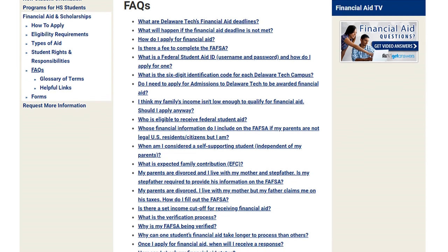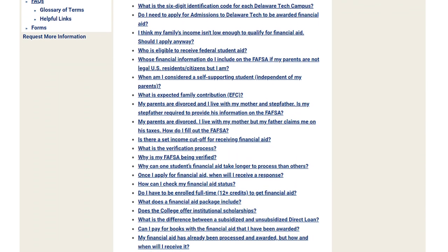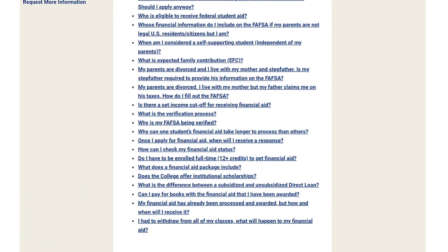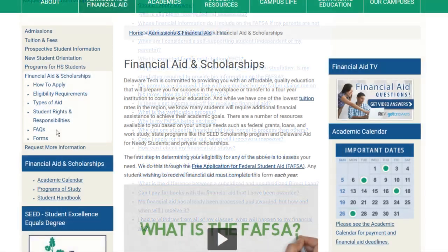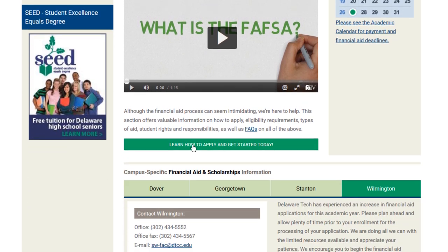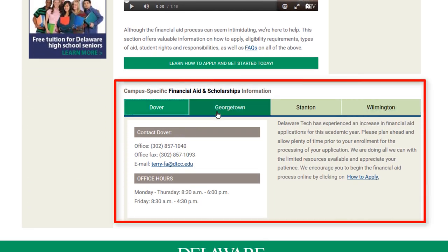Don't be surprised if you still have questions regarding financial aid after you review the links. It can be overwhelming at first, but just remember, there's always assistance at Delaware Tech to help you succeed. Just scroll to the bottom of the page and click on the campus you are interested in viewing. The campus will be highlighted in green and will display the appropriate contact information.